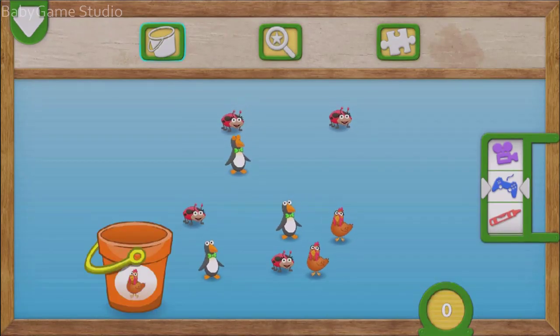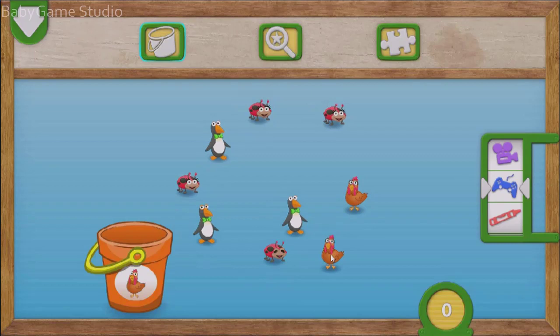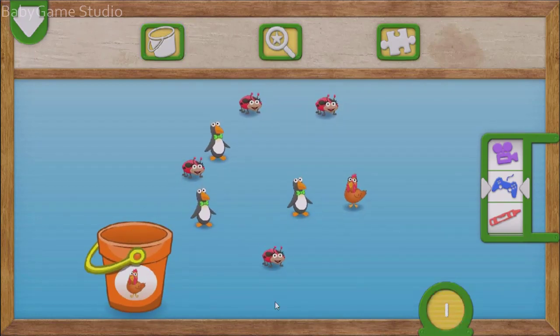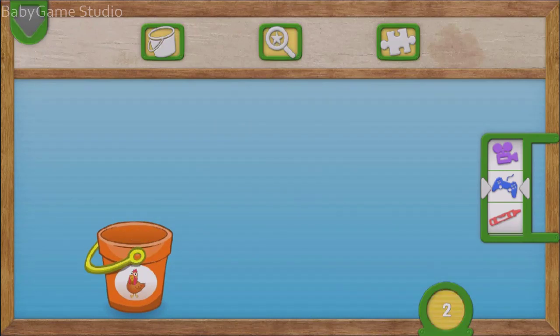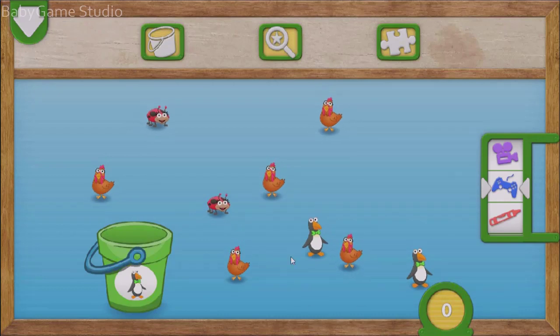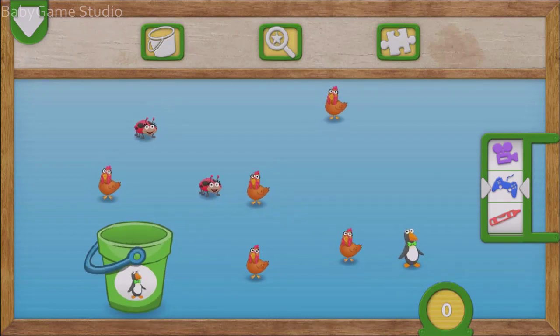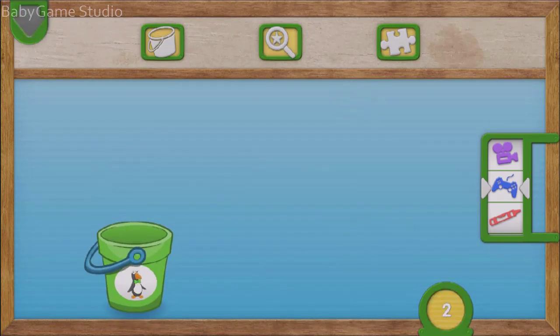Fling two chickens into the bucket. To put something in the bucket, drag it over. One! Two! Very good counting! You caught all the chickens. One, two chickens all together. Toss two penguins into the bucket. To put something in the bucket, fling it to the bucket. One! Two! Great counting! You caught all the penguins. One, two penguins all together.